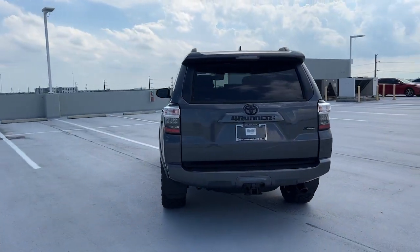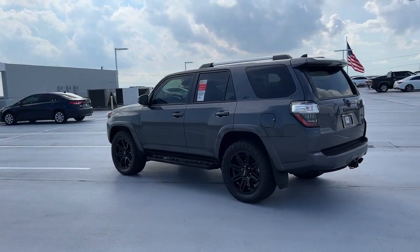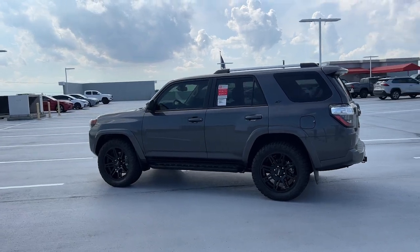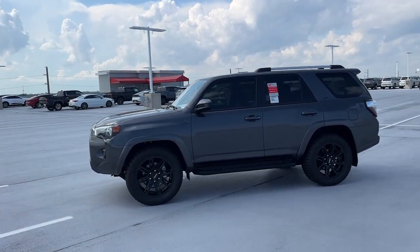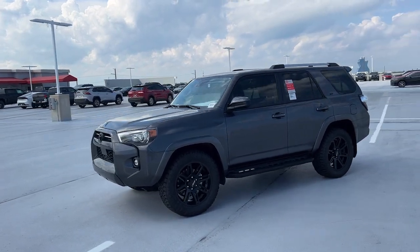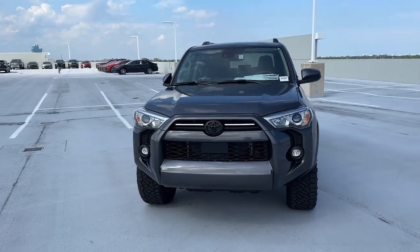These are just some of the great options this vehicle comes with: Apple CarPlay and/or Android Auto, heated driver's seat, keyless entry, fog lamps, satellite radio, backup camera, heated mirrors, aluminum wheels, steering wheel audio controls, electronic stability control.